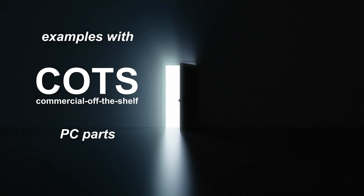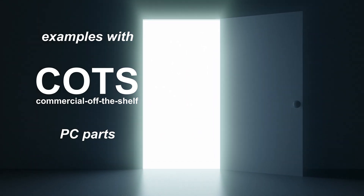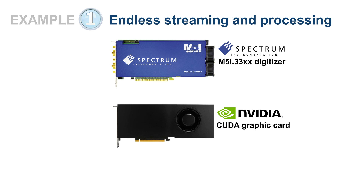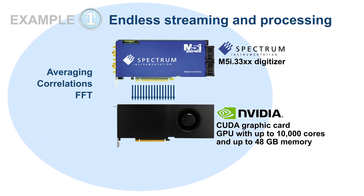These great streaming capabilities open the door to a number of powerful COTS solutions for high-speed signal processing and data storage. Linking an M5i digitizer directly to a GPU based on NVIDIA's CUDA standard creates a formidable processing platform. The GPU, with up to 10,000 cores and up to 48 gigabytes of memory, is perfect for on-the-fly parallel processing, performing data-intensive functions such as averaging, correlations, fast Fourier transforms or digital down conversion.